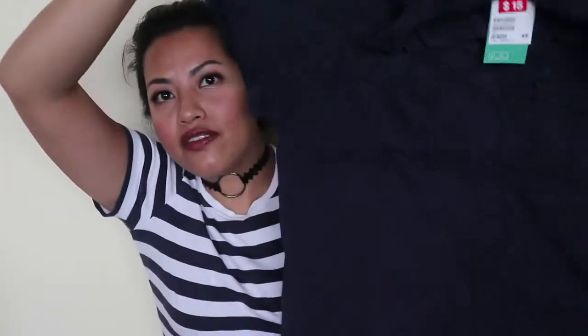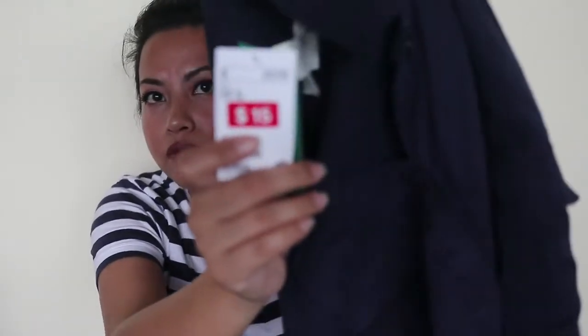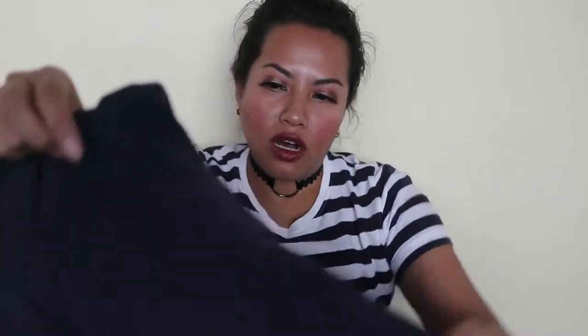Finally I saw this button-down shirt and thought I don't have anything like it — it's pretty casual and chic. This was fifteen dollars. I'm going to put these on including the boots so you can see what they actually look like on me. Stay tuned!